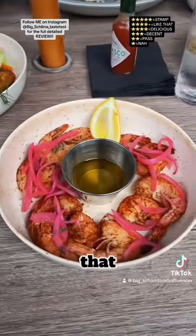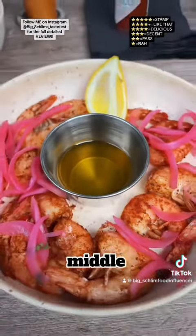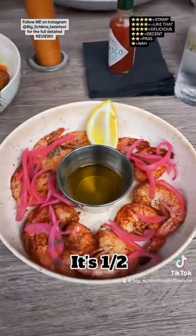After that, I got their wild gulf shrimp right here. We got the good butter in the middle. It's got pickled onions on this. It's half a pound, $12.